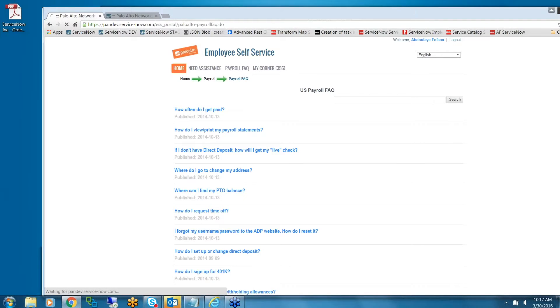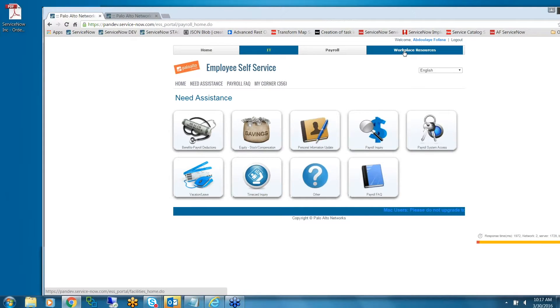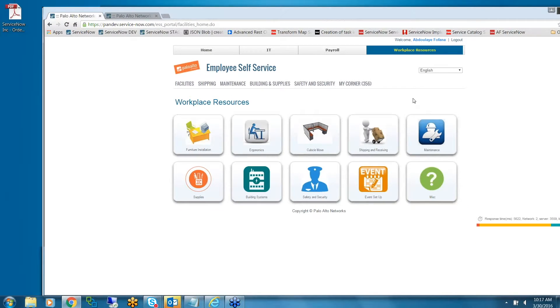Next, let's talk about workplace resources or facilities. Those teams wanted to use the same look and feel we have for IT and payroll. There's no wrong or right in terms of UI — you want to choose a design that works well for your organization — and I think this works well for them.